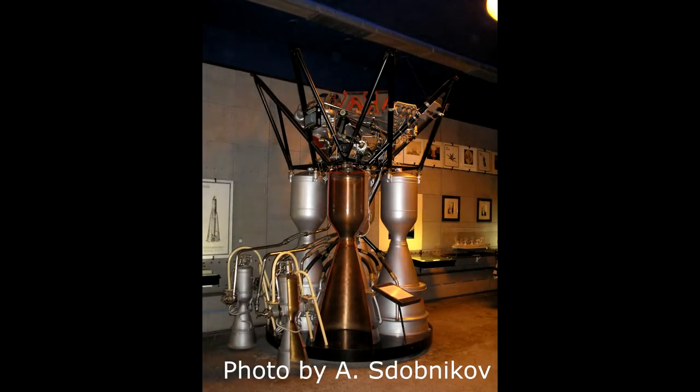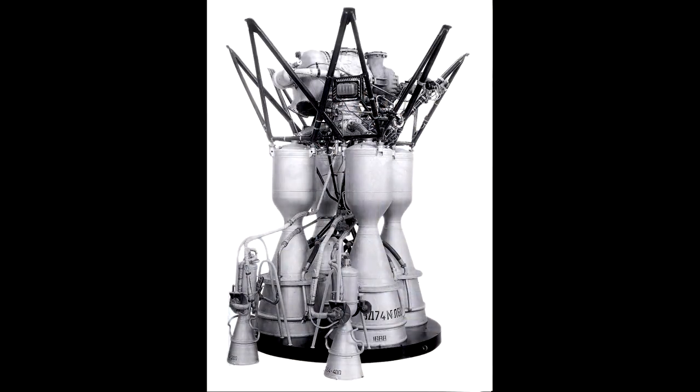The RD-107 really was a miracle of technology for its era. It was one of the first engines with active mixture control, which was really important because the boosters all had to balance their thrust and fuel consumption during the launch. They would light all five engines on the ground, and then about a hundred seconds into flight, the four exterior boosters would peel off in a cross-like formation referred to as the Korolev Cross. Meanwhile, the core booster would continue burning, carrying the payload further along on its journey.